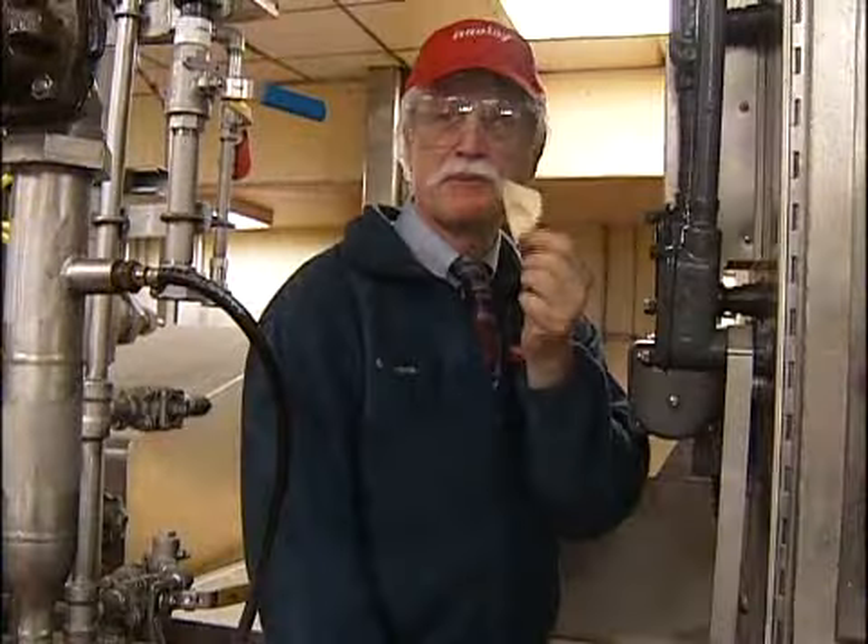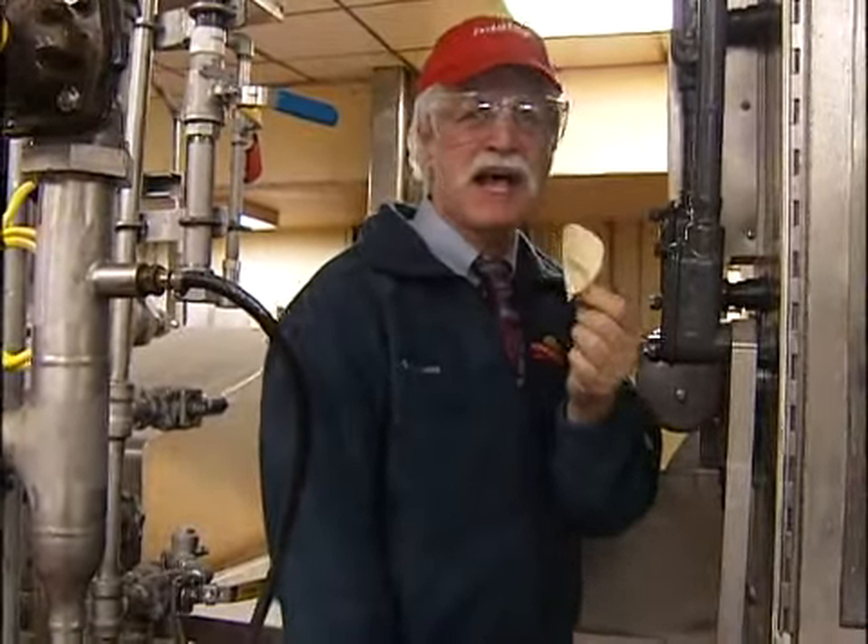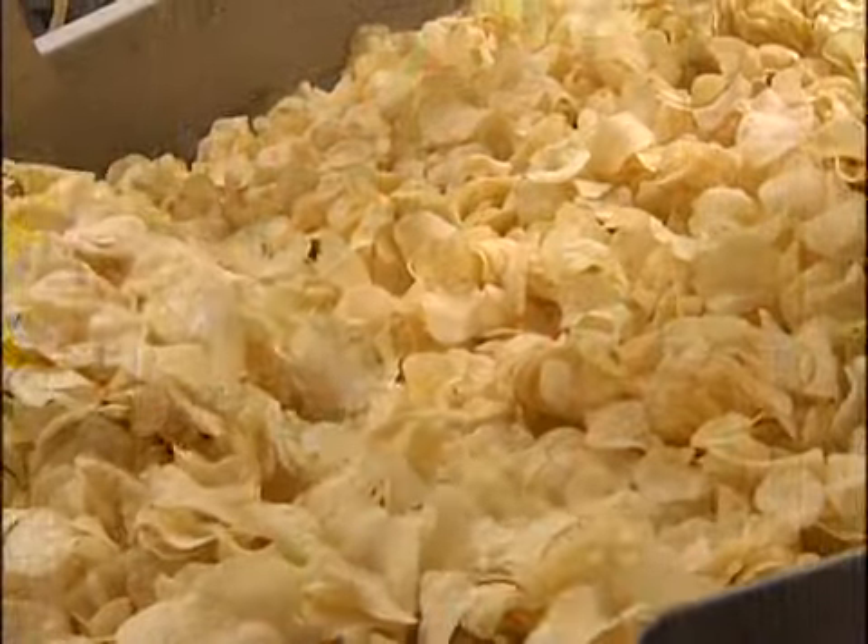Beautiful chips right out of the fryer, nice and hot. A little bit of salt — perfect.